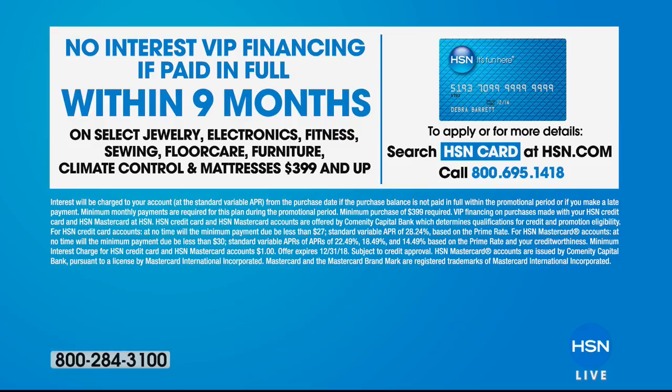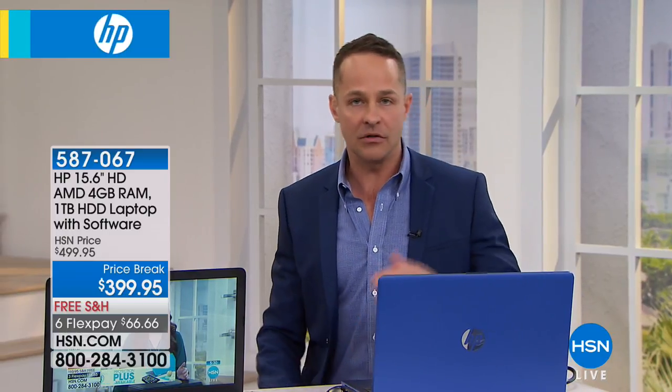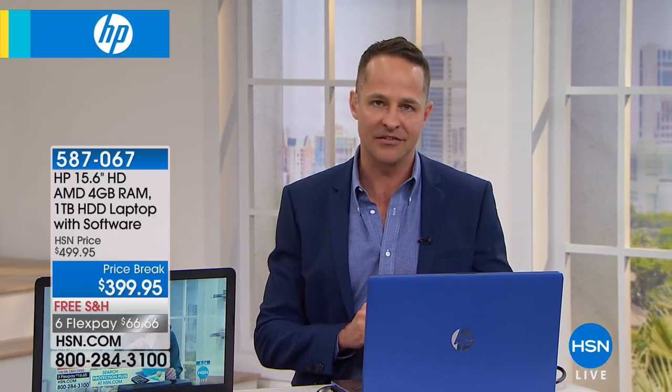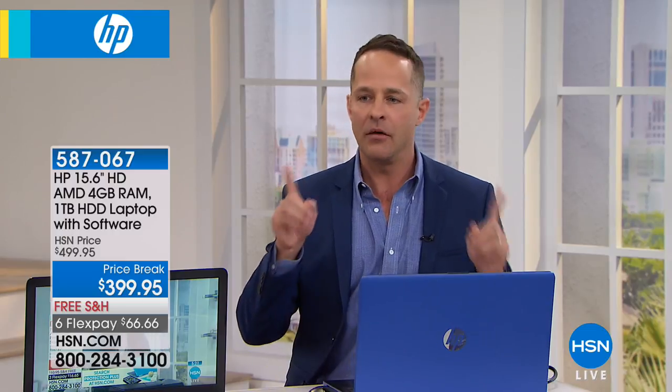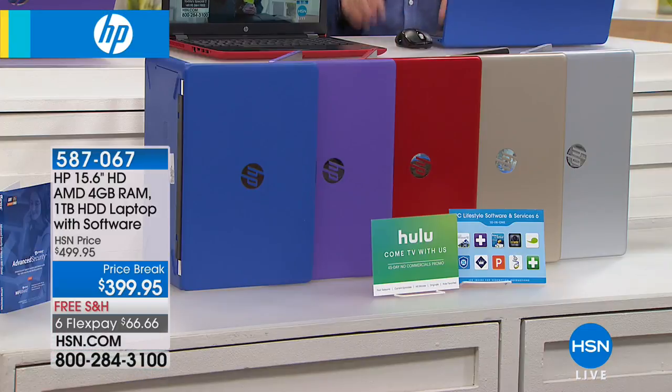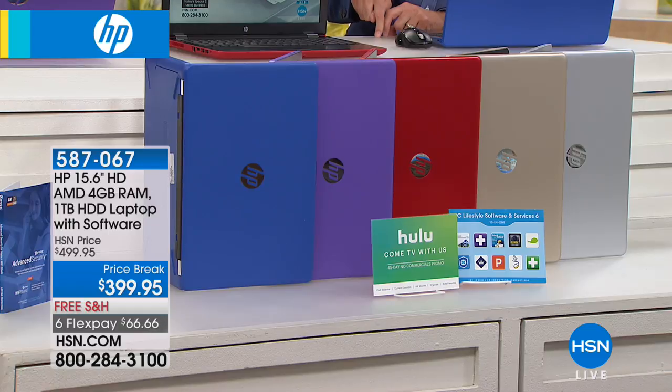Since we have a shortened presentation, I want to dive into the computer now to show you what it can do. We'll get the screen feed from my computer and show you some really cool things. But first, I'd also love to show you the software we're including, and what a full terabyte hard drive means.